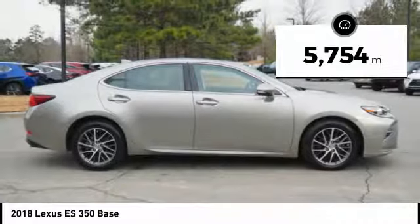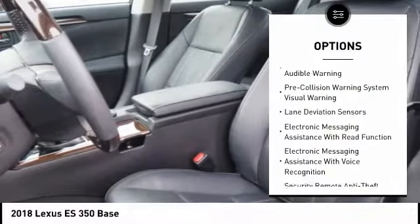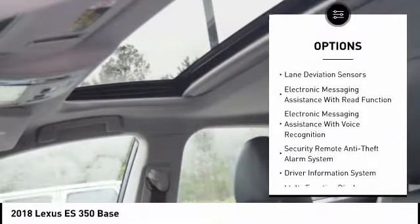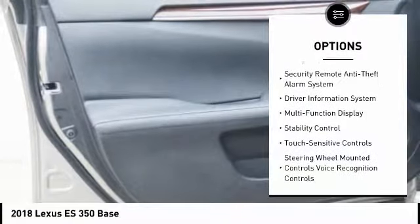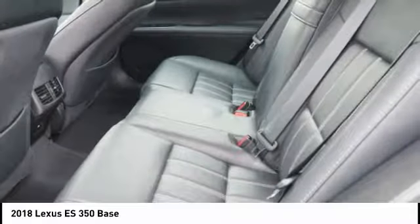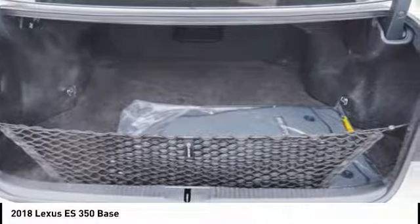This vehicle has less than 6,000 miles. Here are some of this vehicle's great options: traction control, stability control, autonomous braking, airbags, front knee airbag, fog lights, power brakes, child safety locks, trip computer, electronic brake force distribution, and tachometer.